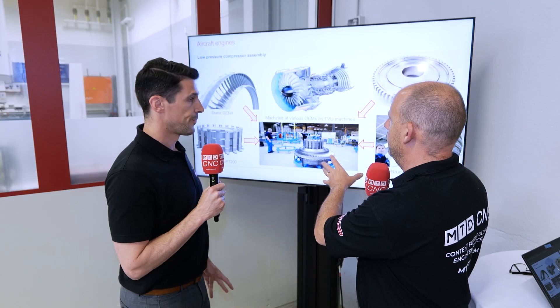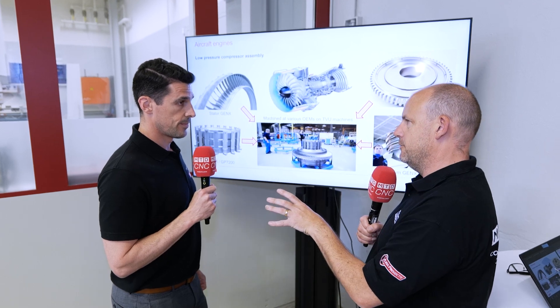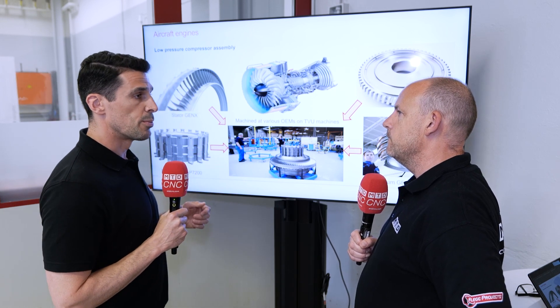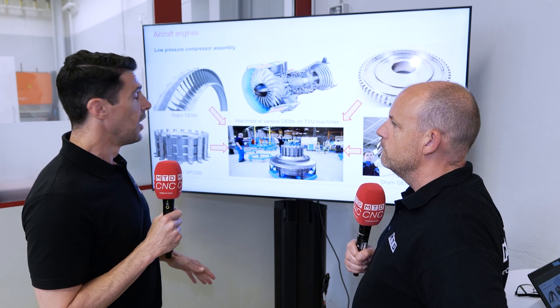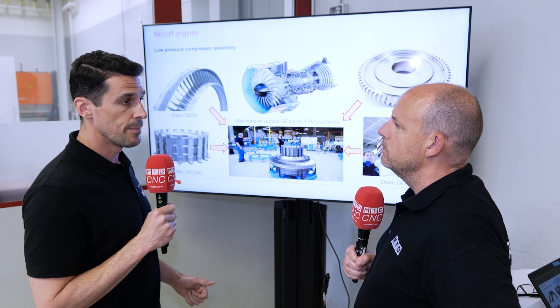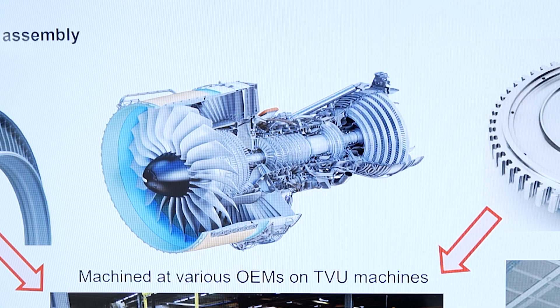The reason we have this screen behind us showing an aircraft engine is that your machines can make every part of that engine. Exactly — in the Berthier range we produce vertical lathes, so we are able to perform all the turning operations for many types of aircraft engines. Combined with the Starag STC machine, we are able to achieve completely all this type of geometry in one group, in one system.